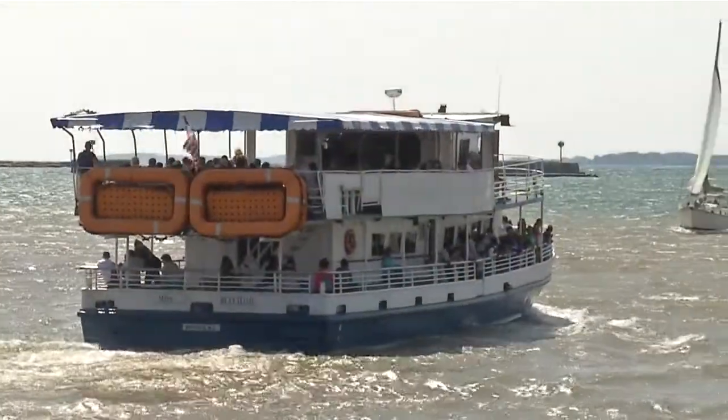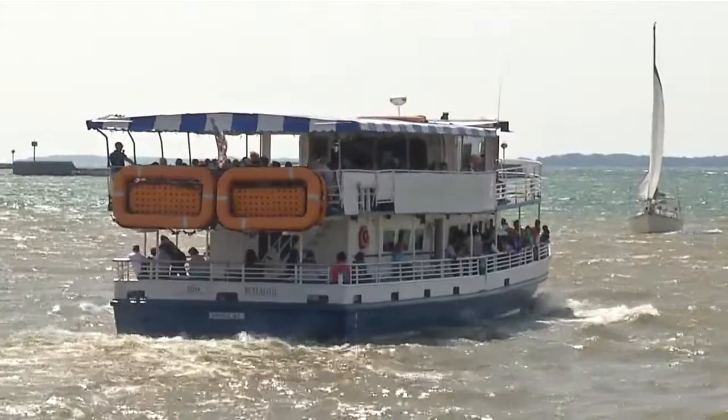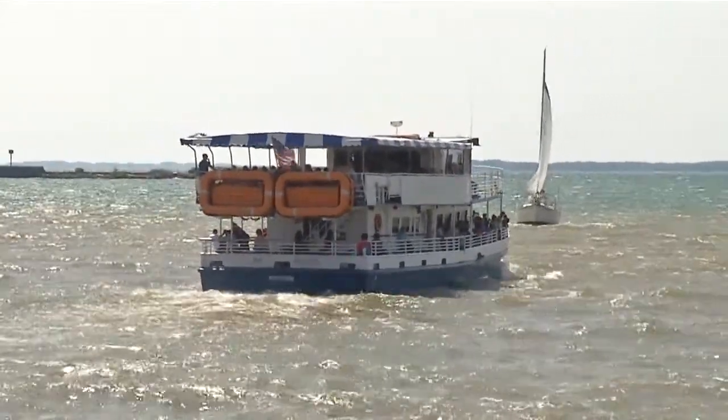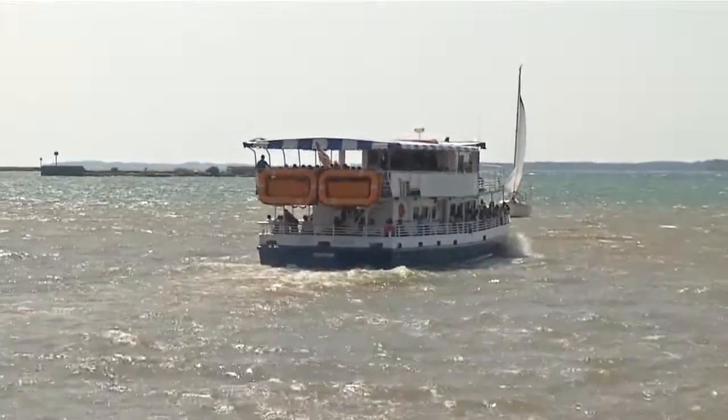But it's not just a party boat. You can take a two-hour narrated sightseeing tour during the day. We caught up with tour guide Jeff Madowski before a recent voyage to learn why they're educational and entertaining for all ages.